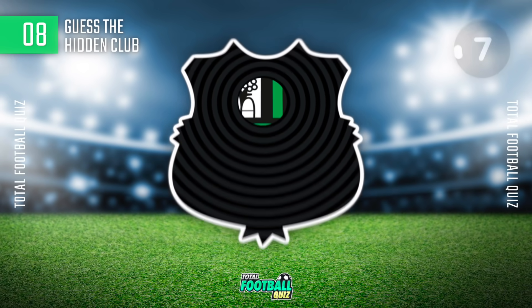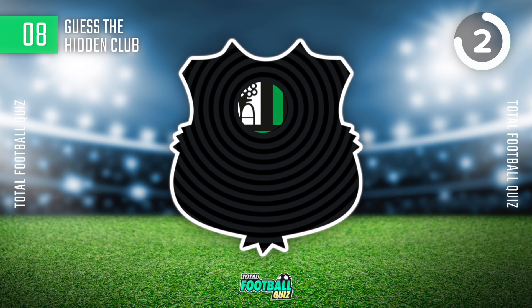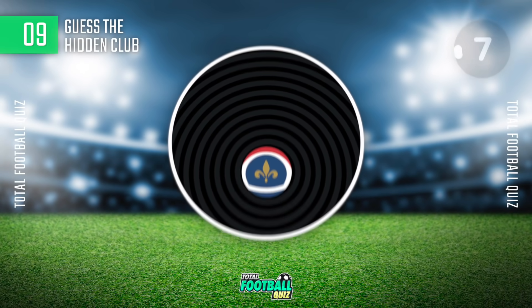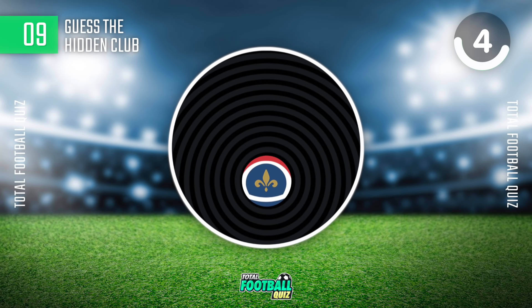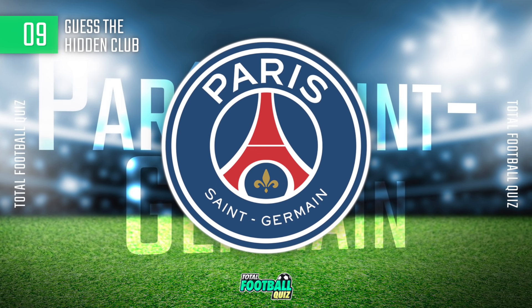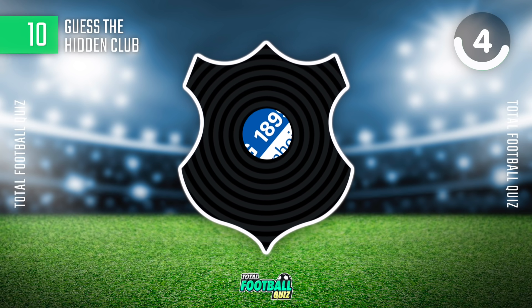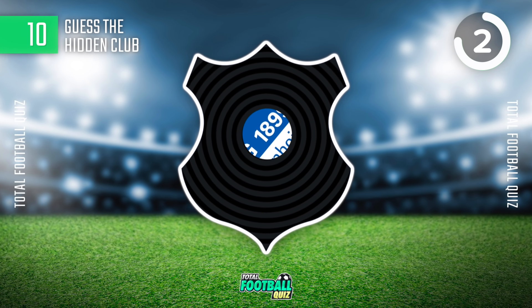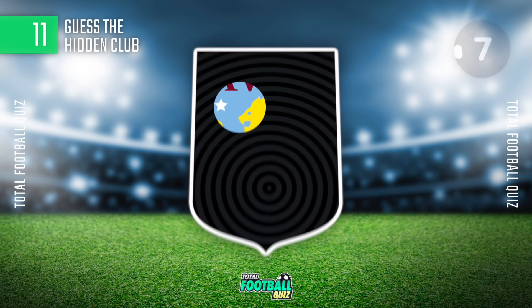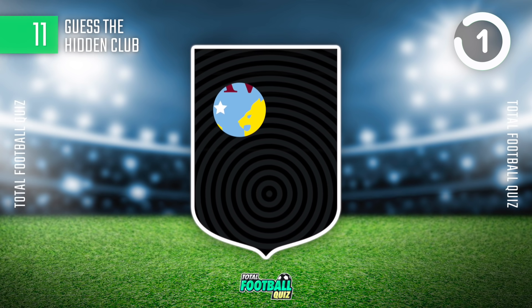Guess the football team. And the answer is... Question ten. And the answer is...